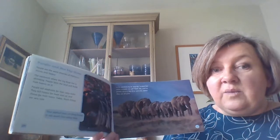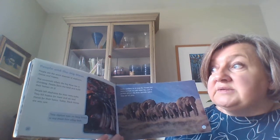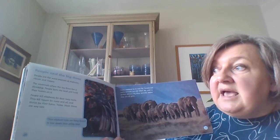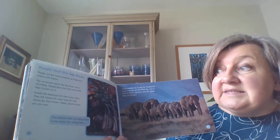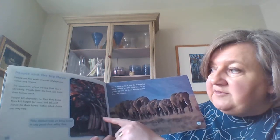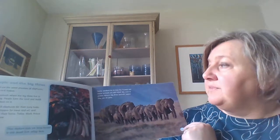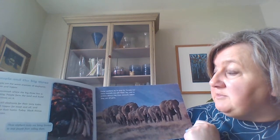People and the Big Three. People are the worst enemies of hippos, elephants and rhinos. The savannah where the big three live is shrinking as people farm the land and build their homes on it, which means there's not enough room for the animals. People kill elephants for their ivory tusks, hippos for their meat and oil, and rhinos for their horns. Today black rhinos are really rare. These elephant tusks are being burned to stop people from selling them - they've captured the tusks and are going to burn them to try to stop people killing elephants. Game wardens try to stop the hunters but many animals are still killed, and we need to protect Africa's big three before they're all gone.